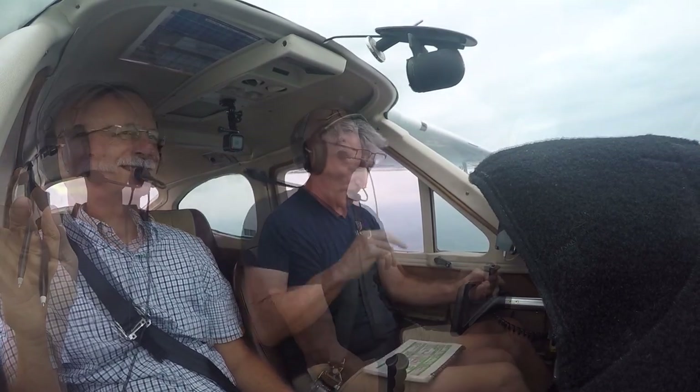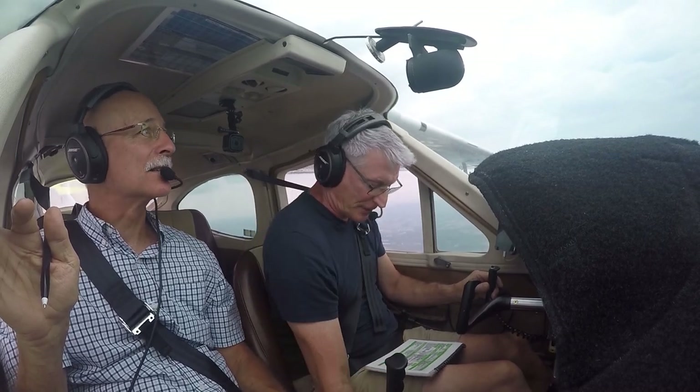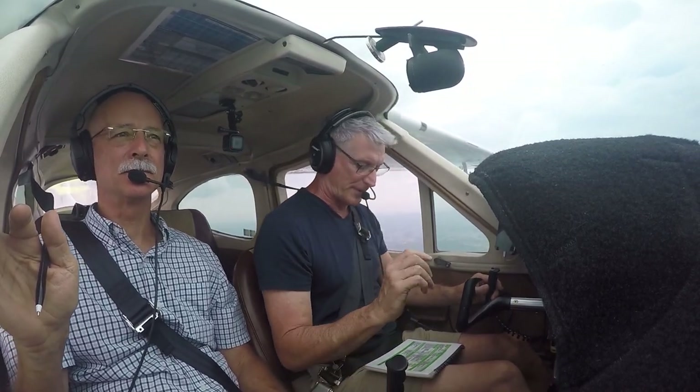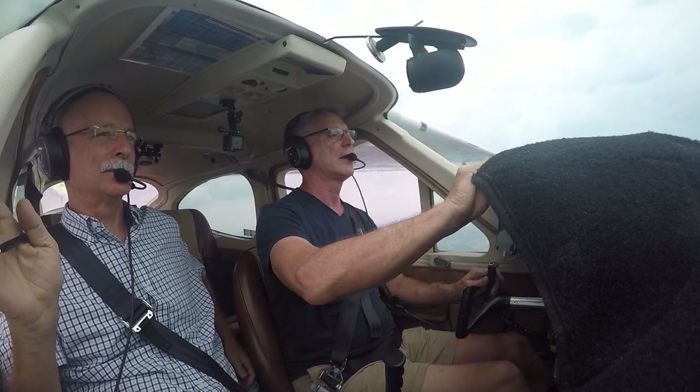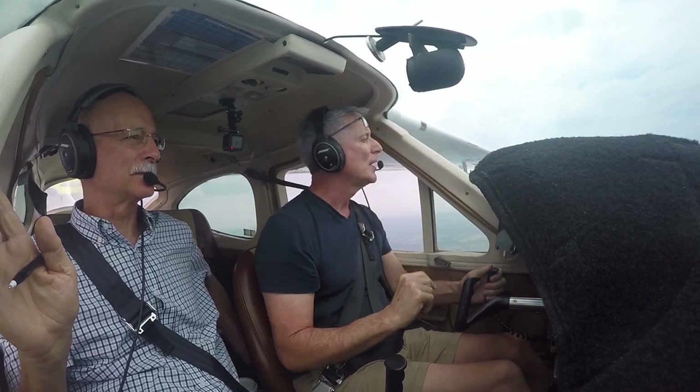Number 2214-Yankee, descend and maintain VFR at 3,500. 3,500 for 1-4-Yankee. Final approach checklist: fuel selector, full tank, fuel pump as required. Brakes off. Mixture set. Number 1-4-Yankee, advise when you get runway 1-right in sight. Will advise when we get 1-right in sight, 1-4-Yankee.